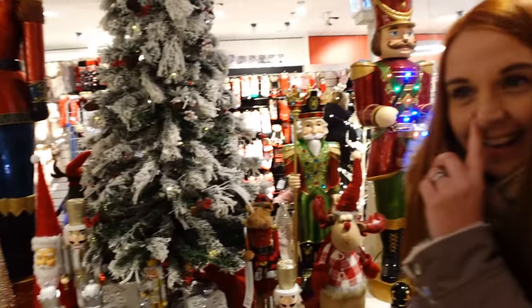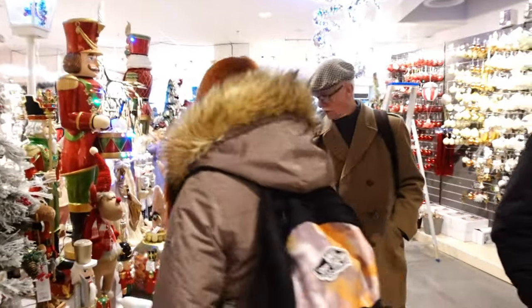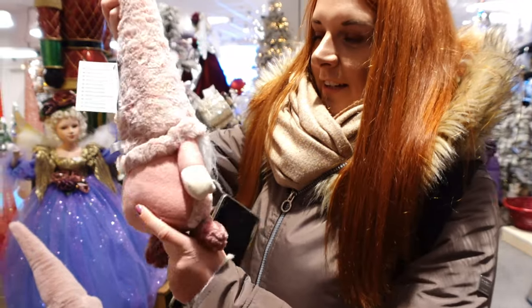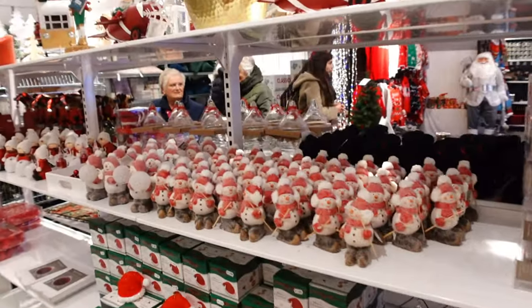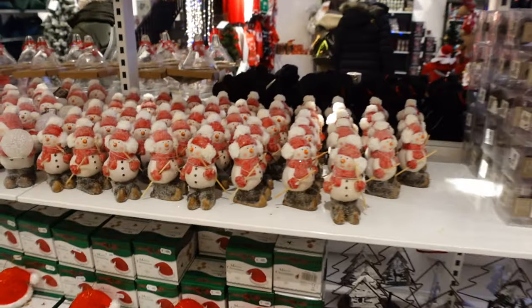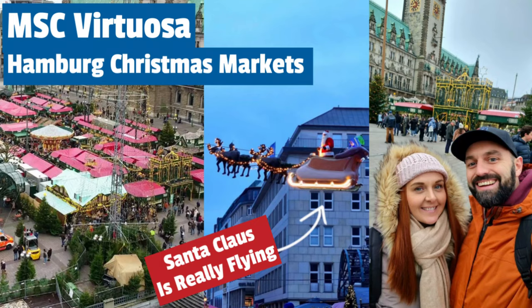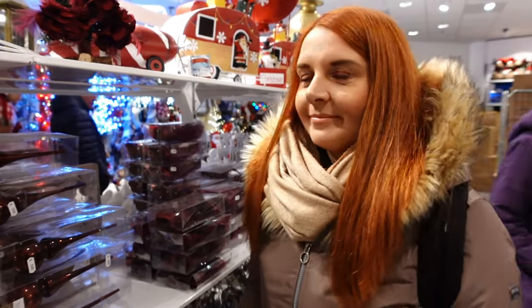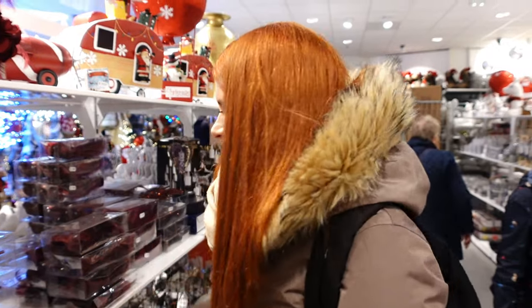We've been dragged into a Christmas shop — it's so nice in here though! They have toy soldiers, nutcrackers, and this really nice pink gnome for 14.95 euros, plus a massive one too. I don't know if this is a pop-up Christmas shop or here all year round, but everything seems reasonably priced — these little snowmen are just four euros, compared to what would probably be 30 euros in Hamburg.